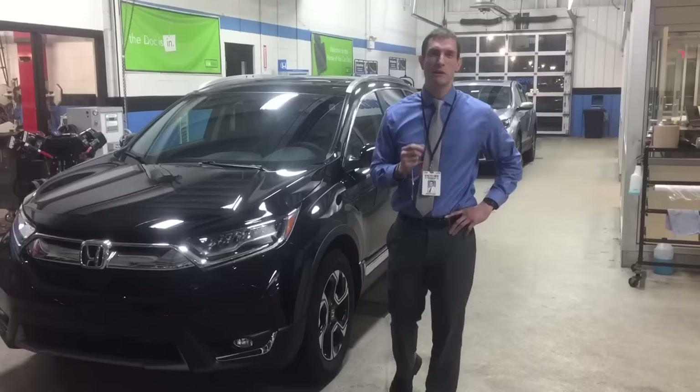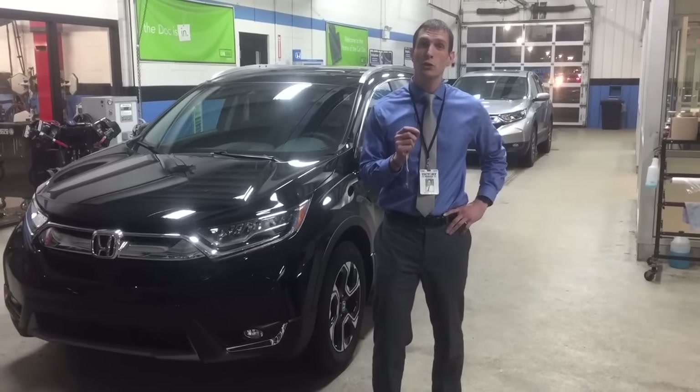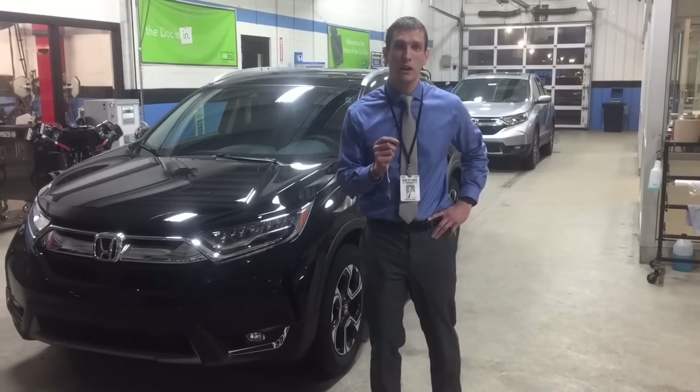Hi, my name is Jeremy Reese and I'm here at Victory Honda in Muncie, Indiana. I'm really excited to be able to show you the new 2017 Honda CR-V.